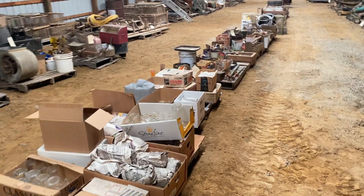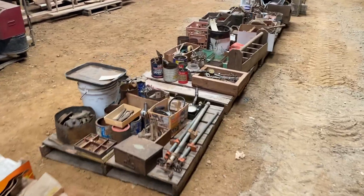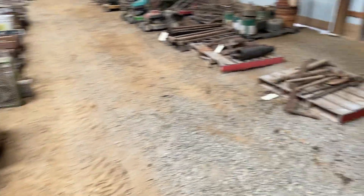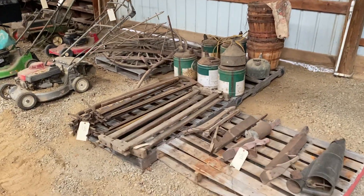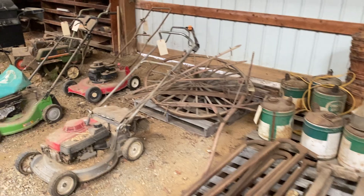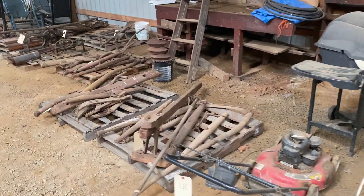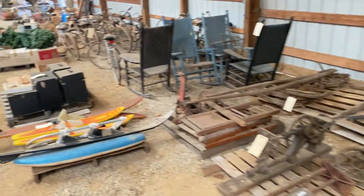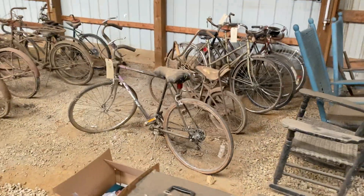Again, this is going to be Saturday May 6th. This is Loudon County, Virginia — a Hillsboro address, really the Wheatland area of Loudon County between Hillsboro and Lovettsville. We'll have a food vendor on site so you'll be able to get a couple meals out here, but bring a truck, bring a trailer — it's going to be an auction that you won't forget.